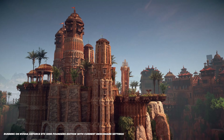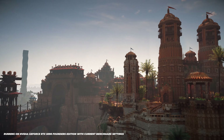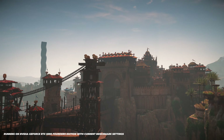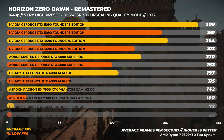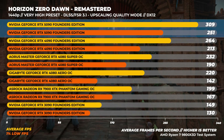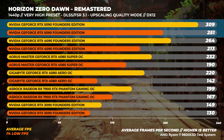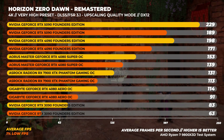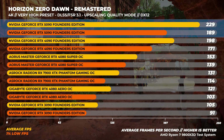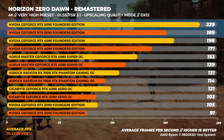Next up is Horizon Zero Dawn Remastered with the very high preset, using either DLSS or FSR 3.1 set to quality mode. At 1440p, the GeForce RTX 5090 is around 17% faster than the RTX 4090 on average. At 4K, we see a similar result with the RTX 5090 being around 16% faster than the RTX 4090 on average.